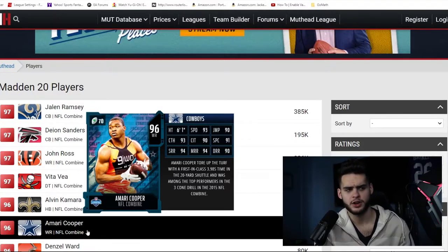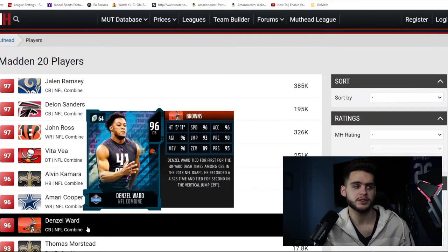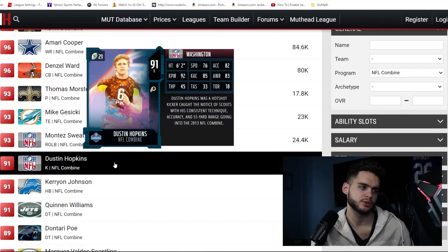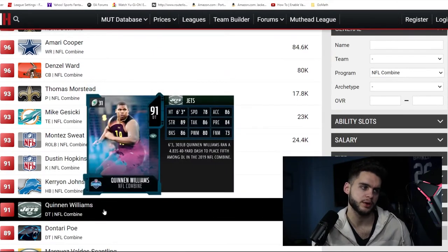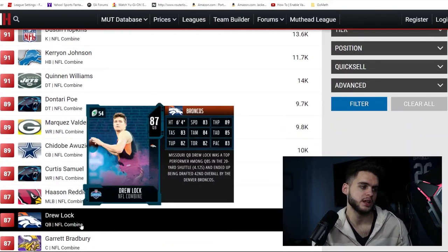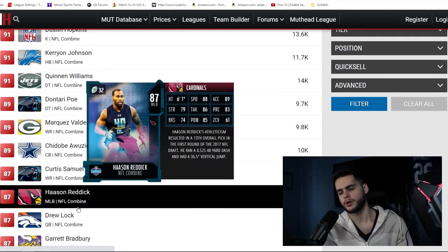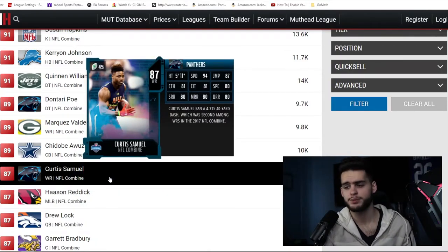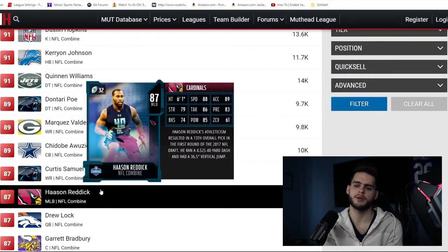Mike Gesicki, Montez Sweat, Dustin Hopkins, Kareem Johnson, Quinn, Williams, Dontari Poe, Marquez Valdes-Scantling, Chidobe Awuzie — you guys get the point. It's going to be combine-oriented and super fun. This promo is definitely one of the most fun — I remember one of my favorite cards of all time was Vernon Davis and a three-star NFL Combine, and Chris Johnson NFL Combine Master.